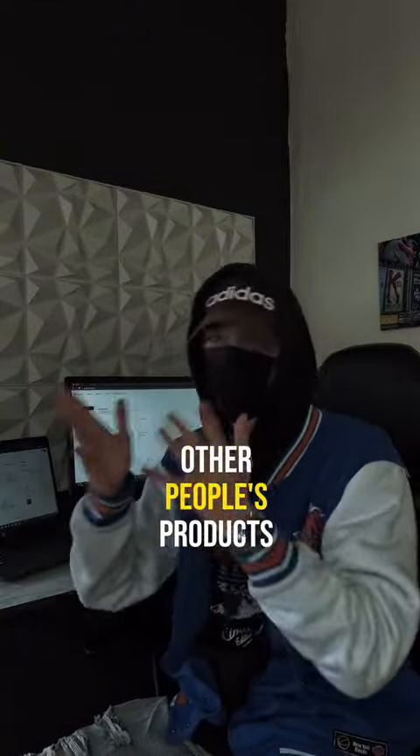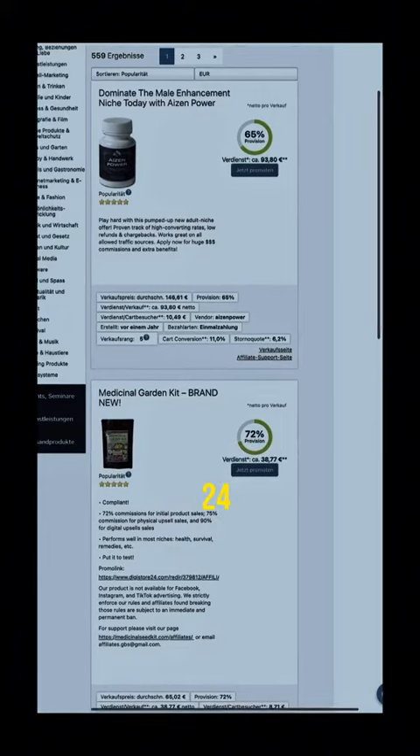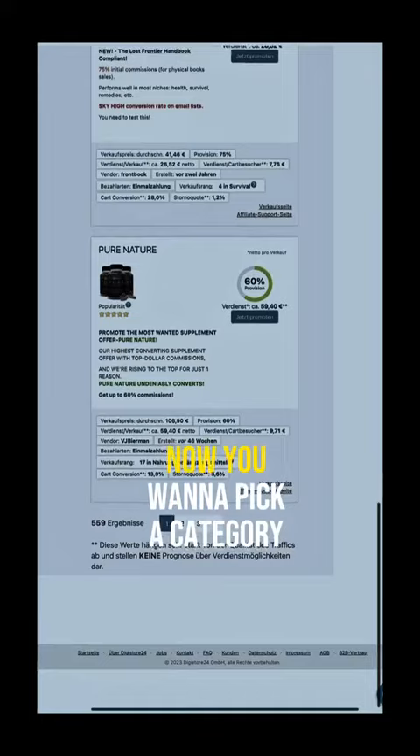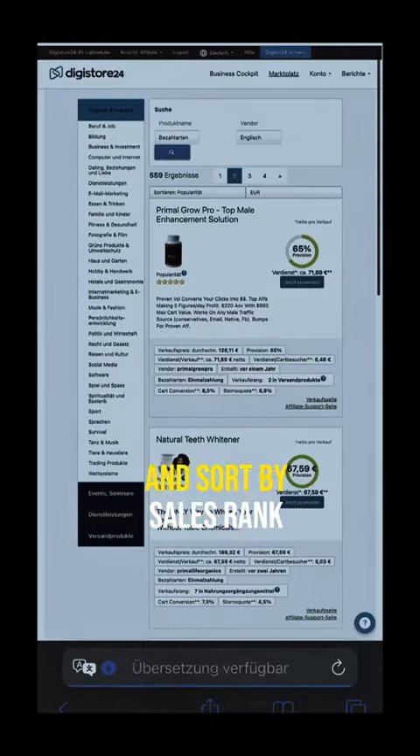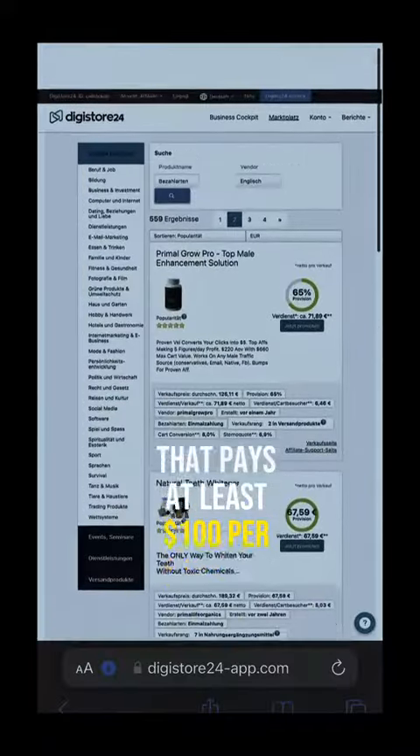All you're going to do is promote other people's products and services for commissions. First, you want to go to Digistore24, click all offers on the affiliate marketplace. Now you want to pick a category, sort by sales rank, and pick a product you like that pays at least $100 per commission.